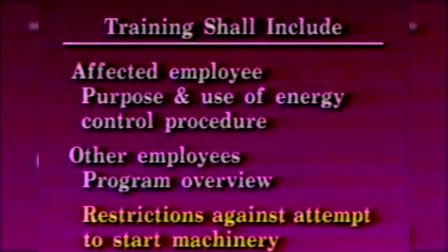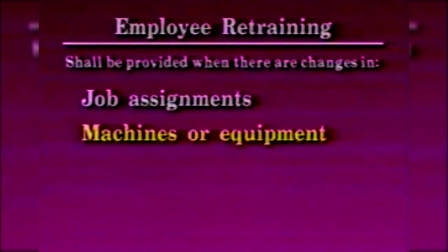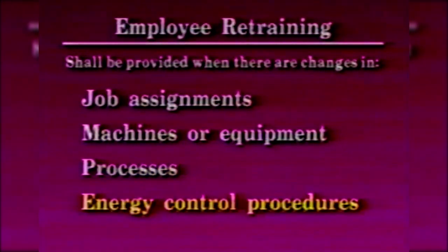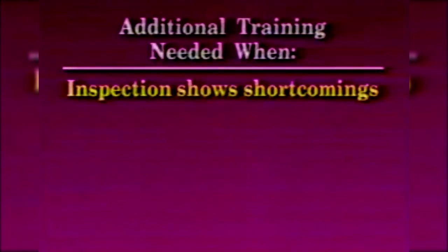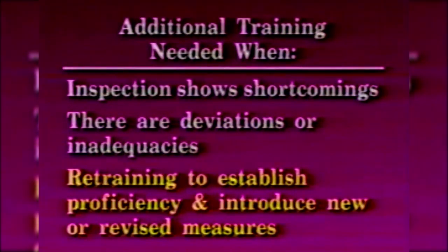Retraining shall be provided for all authorized and affected employees whenever there is a change in job assignments, machines or equipment, processes that present a new hazard, or energy control procedures. Additional training shall be conducted whenever a periodic inspection reveals shortcomings, or whenever the employer has reason to believe that there are deviations from or inadequacies in the employee's knowledge or use of the energy control procedure. Retraining must re-establish proficiency and introduce new or revised control methods and procedures as necessary.